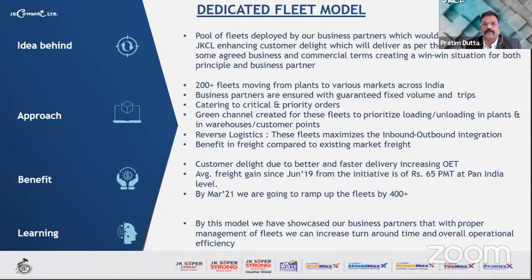The approach was to create around 200-plus fleets moving from plants to various markets across the country. Business partners were ensured guaranteed fixed volumes, catering to critical and priority orders. A green channel was created to prioritize loading and unloading at plants and warehouses. Reverse logistics maximized inbound movement of raw material and cement, with freight benefit compared to market rates. Customer delight improved through faster delivery, with an average freight gain since June 2019 of Rs. 65 per metric ton at pan-India level.